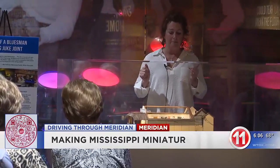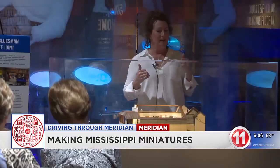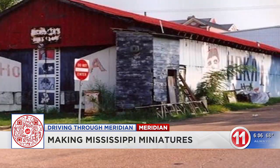Lee Harper has been painting and making things for as long as she can remember. Several years ago, she had an idea to make something totally different for the annual Arts Christmas Auction in Oxford. She came up with a miniature model of the legendary Hoka Bar, and she's been doing it ever since.